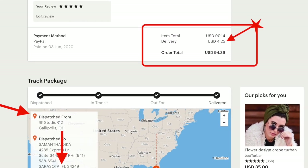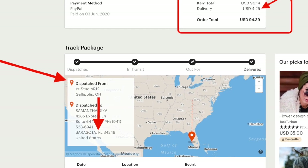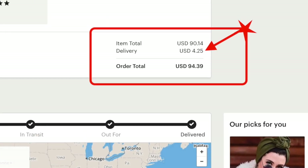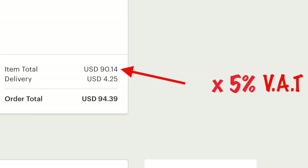I'll bring you into my Etsy app where you will see that my order total was $90.14 — that's equivalent to about 330 dirhams. The shipping cost of $4.25 is how much I paid for the product to come from Ohio to Florida where the Emirates Delivers facility is. So my order total was $94.39, but this total only affects my VAT — I pay VAT on that $90.14, which is paid through the Emirates Delivers website so that they handle customs clearance for me.